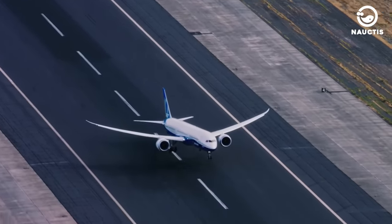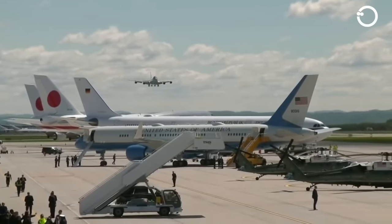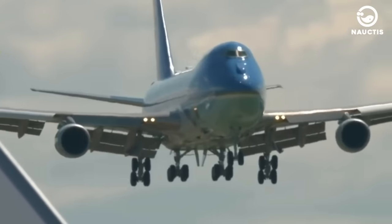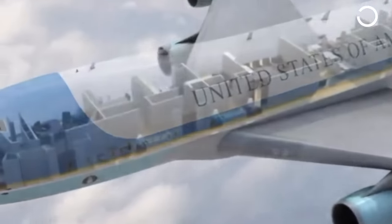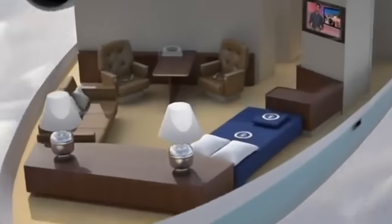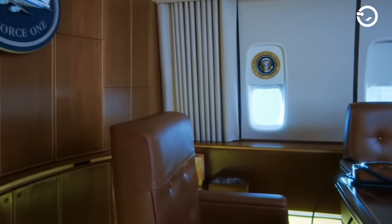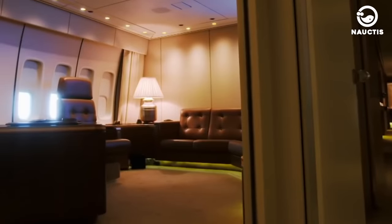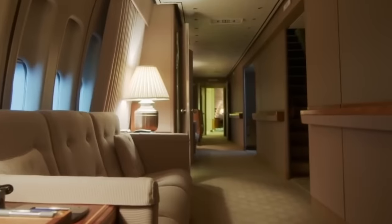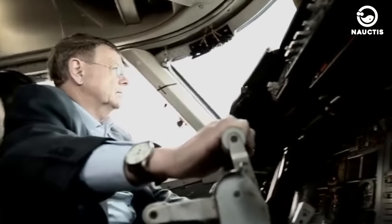With their tanks filled, these planes can fly halfway around the world. Despite its similarities to the regular three-decked 747, the interior of this aircraft is vastly different from that of a standard fleet. In the following section, we will delve deeper into the aspects that distinguish the VC-25A from conventional passenger planes.